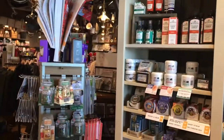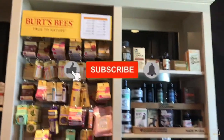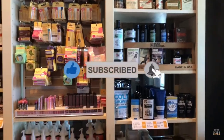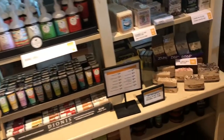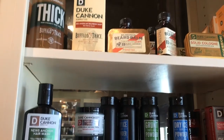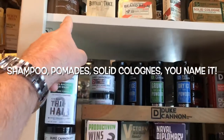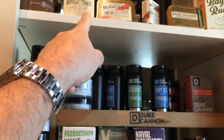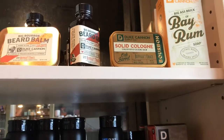Right over here. So right when you walk out from the front door and come around the corner, there's this big display of stuff for men and women — a lot of men's stuff over here, which is surprisingly a lot of Duke Cannon stuff. Looks like some kind of beard soaps, beard balms, beard oil.